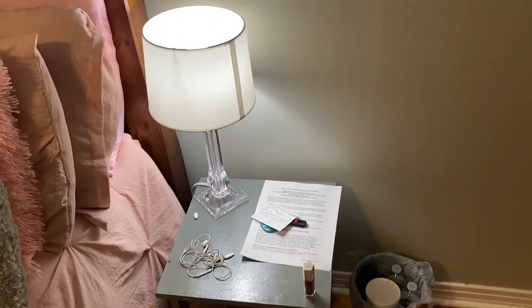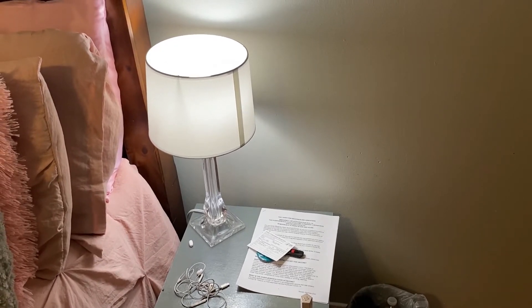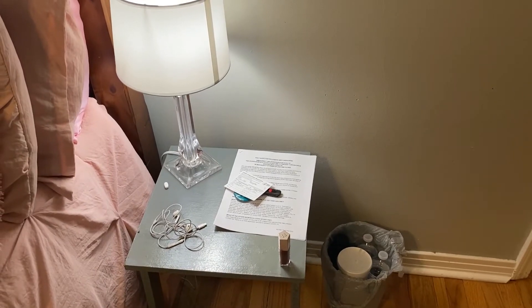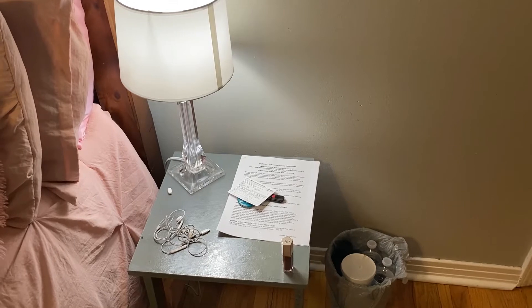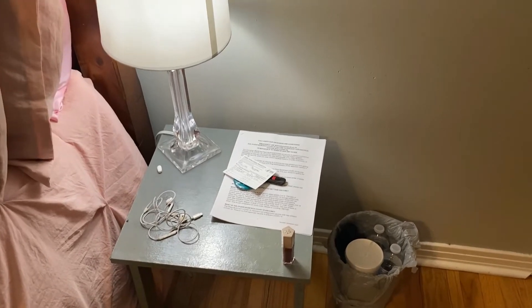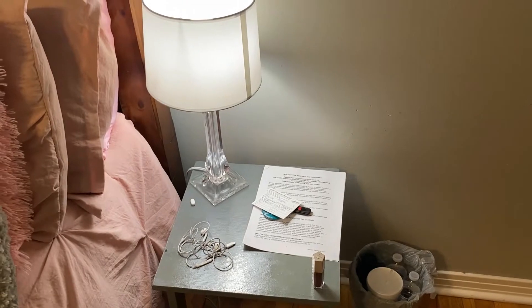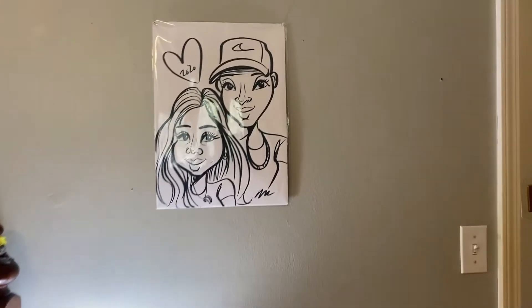I got a lamp from Bed Bath and Beyond — I want to say it was twelve dollars. Then I've got my earphones, my Fenty Beauty lip gloss, some random papers, and my flash drive. That little pill is ibuprofen — I don't do drugs, there's just ibuprofen for when my lupus acts up and I'm having body pains.